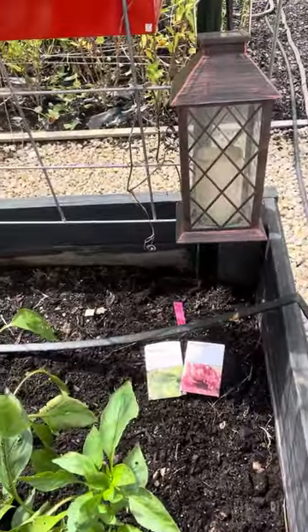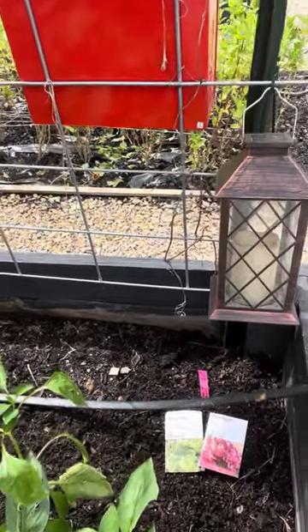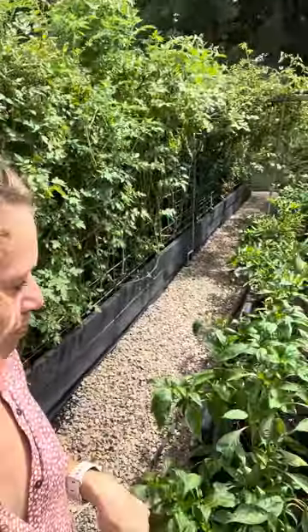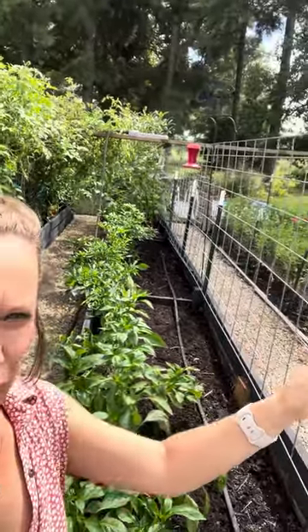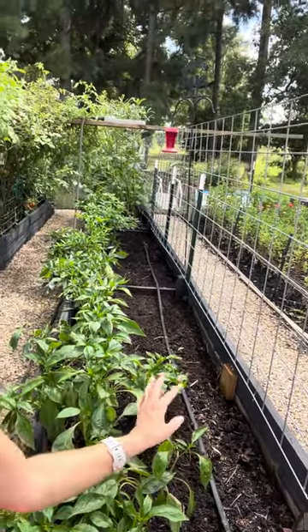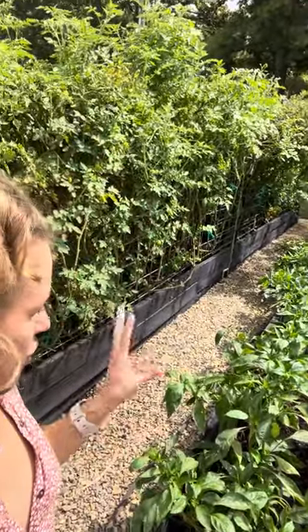I've got the ruby red leaf lettuce and the bloomsdale long-standing spinach. I like those to be mixed, so I just mixed them throughout this bed. This is my pepper bed and okra bed — it had the cucumbers along that trellis and a bunch of other climbing veggies, so they're all done. I put four cucumber silver slicer seeds in there because that was our favorite variety this year, so I might get a fall batch of those to go with my lettuce and salads.